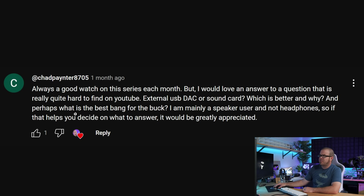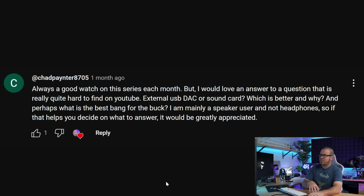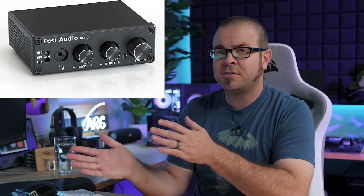One more question from ChadPainter8705: external USB DAC or sound card — which is better and why, and what's the best bang for the buck? They're asking specifically for speaker use, not headphones. I'm not incredibly familiar with the vast array of audiophile-class technology out there — it is absolutely a rabbit hole — but if you have the opportunity to try out a friend's audiophile setup and listen to super audio CD FLAC lossless audio quality recording on a really nice pair of headphones, it is quite an experience. Absolutely go with an external USB DAC if you're trying to enter the audiophile space.